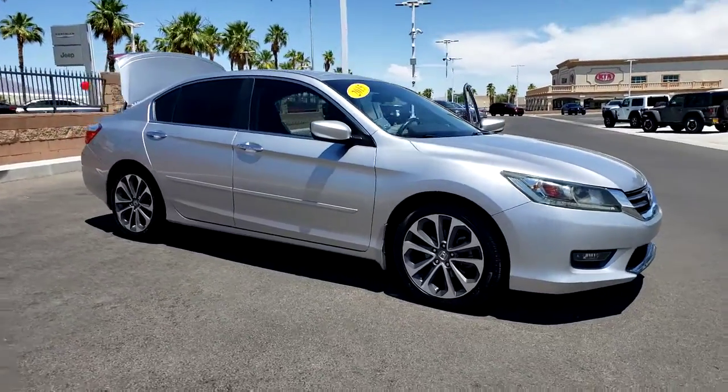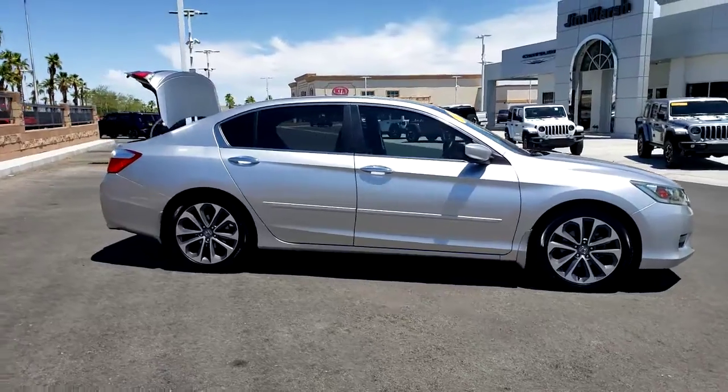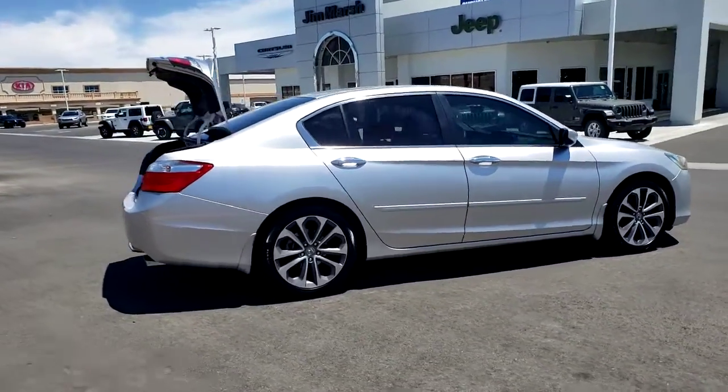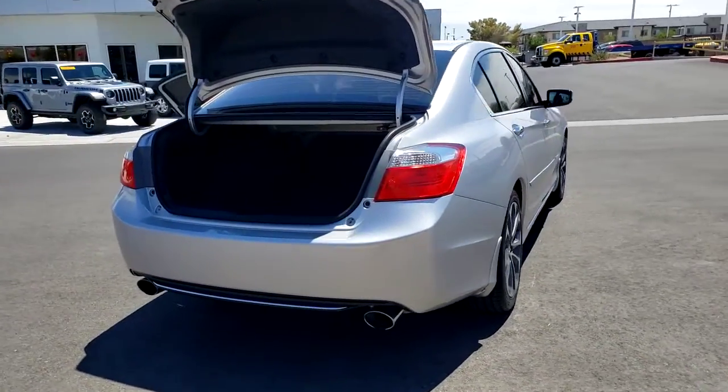Can you see yourself in the 2015 Honda Accord? With less than 70,000 miles on the odometer, this vehicle stands out from the rest. Here's the Honda Accord, the iconic midsize sedan that sets the standard for others to follow.